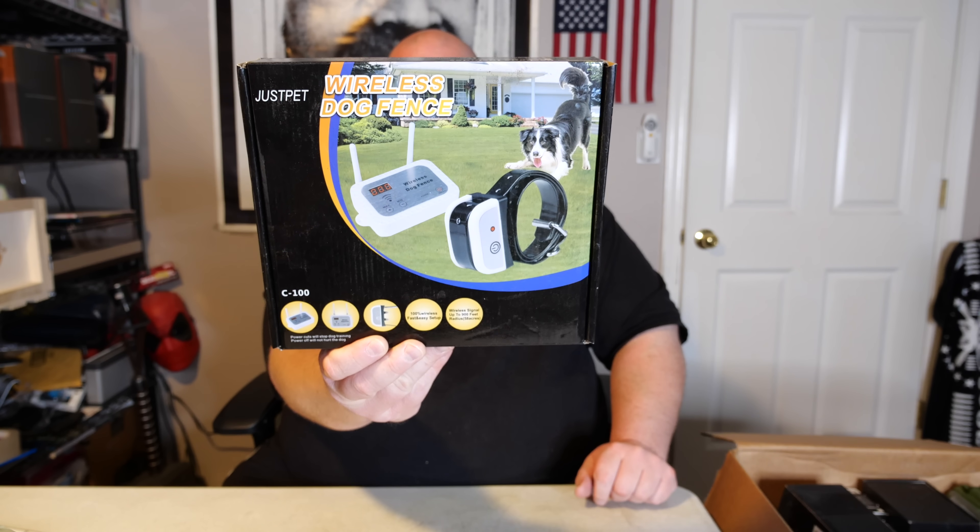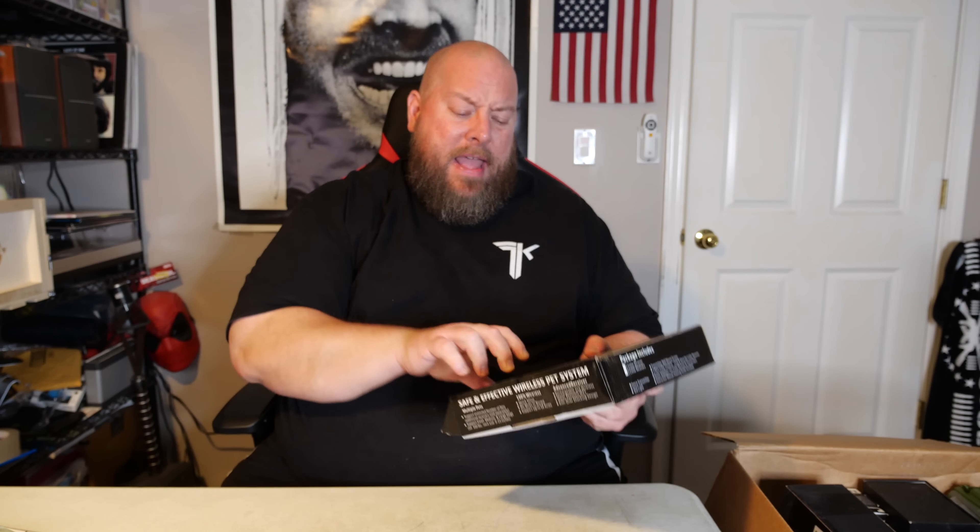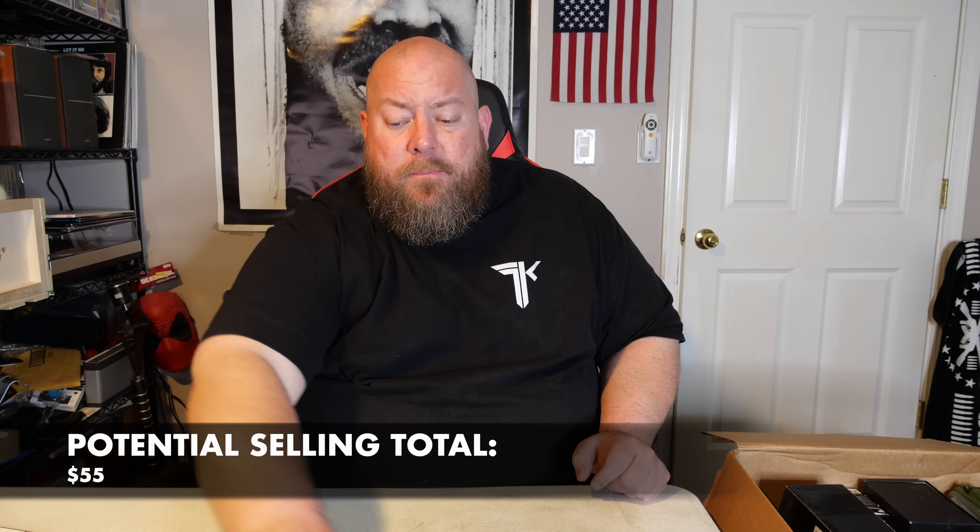Here we go — we have the wireless dog fence. We've sold this on eBay a few times now, not crazy expensive, I think it's like 30 bucks or so. Quite a few items in this box would be in the $30 range. I see a record — I'm going to pull this out next.